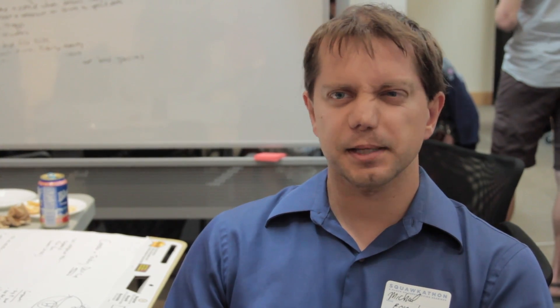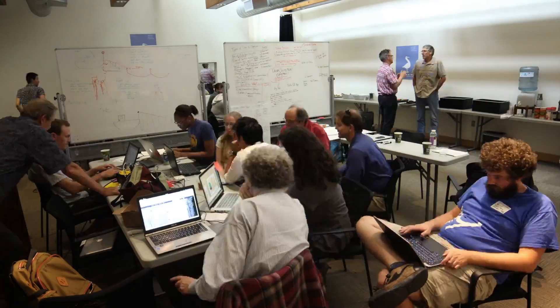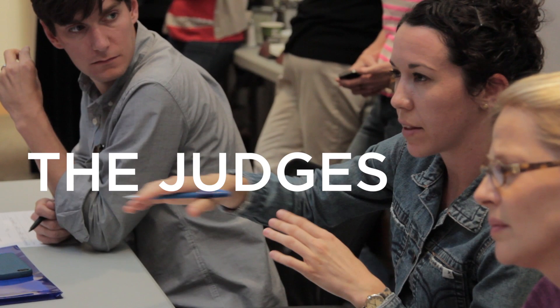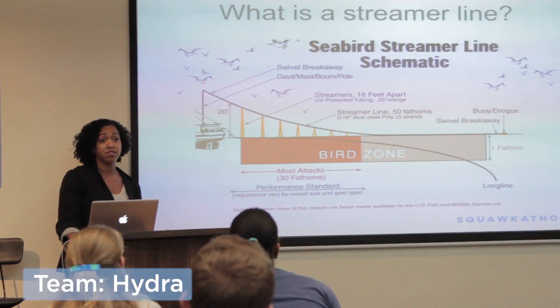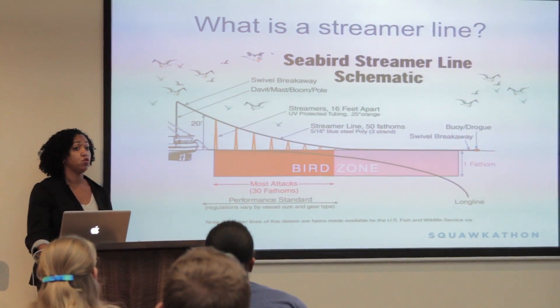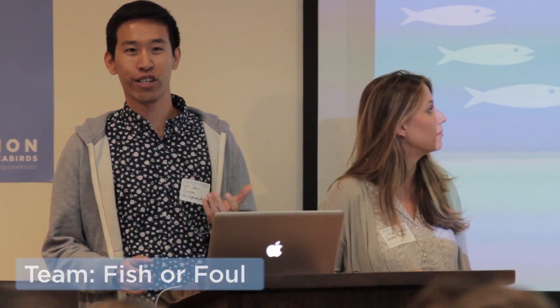We're developing not only an app but a video camera to sync with that app — it's a really exciting innovation. Our first product out of the gate is a new streamer line technology to help the existing streamer line solution be more successful. The group is called Fisher Fowl, and we're working to build feather-free fisheries through a game and associated social campaign.